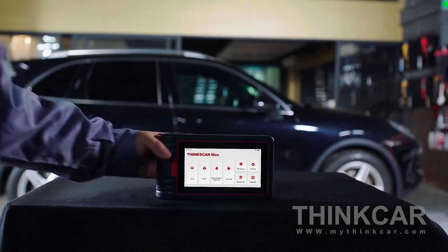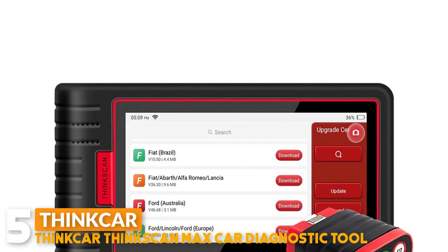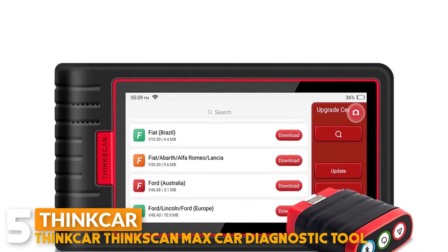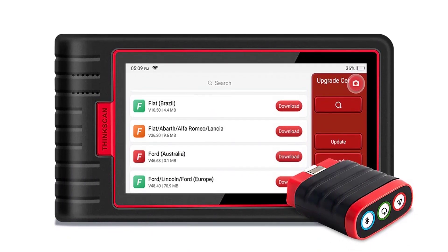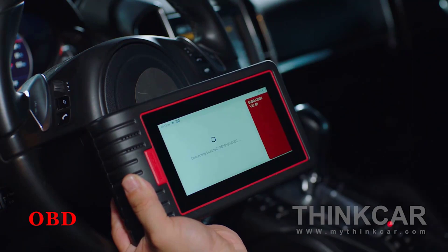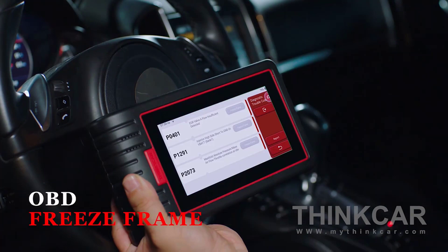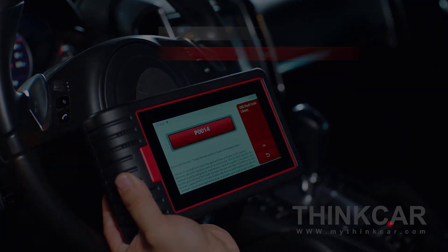Number 5: Thinkar ThinkScan Max Car Diagnostic Tool. The Thinkar OBD2 scanner provides an Android 10.1 operating system, 2GB RAM, and 16GB external memory with a 5.99-inch touchscreen display. ThinkScan Max is a latest intelligent automotive scan tool. It features the latest auto VIN scan function which automatically identifies a vehicle's VIN to access the diagnosis.